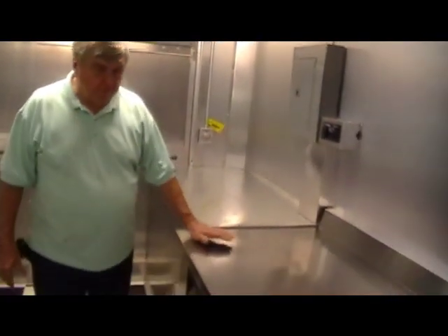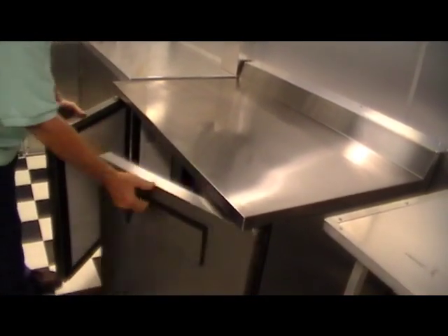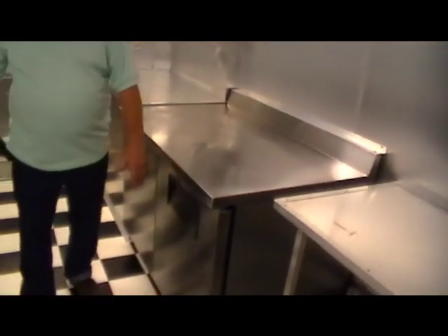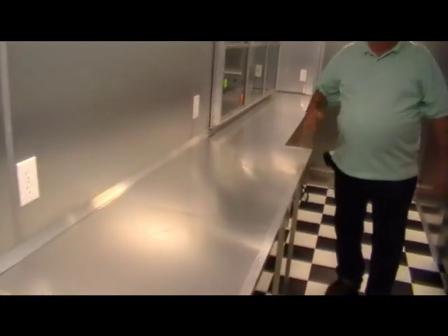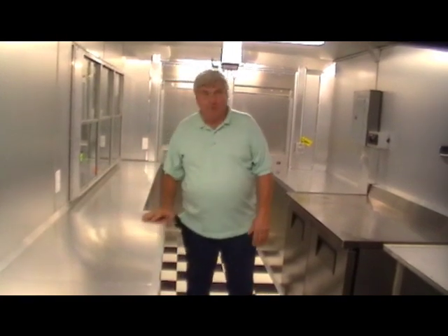As we move up through the trailer, we have a prep-top refrigerator — the full top is the work area, plus it's a double-door refrigerator system. To the right at the end of your concession, we come out with a wider table to give a bigger work surface. Pizza operations require a lot of prep, and we have a lot of table space, including an additional table at the end of the pizza oven.